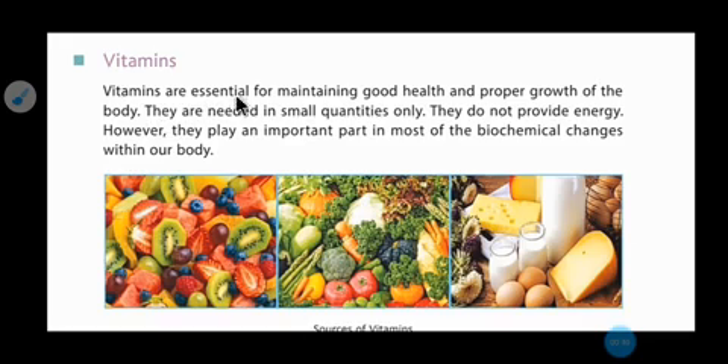Vitamins are essential for maintaining good health and proper growth of the body. They are needed in small quantities only. They don't provide energy. However, they play an important part in most of the biochemical changes within our body.